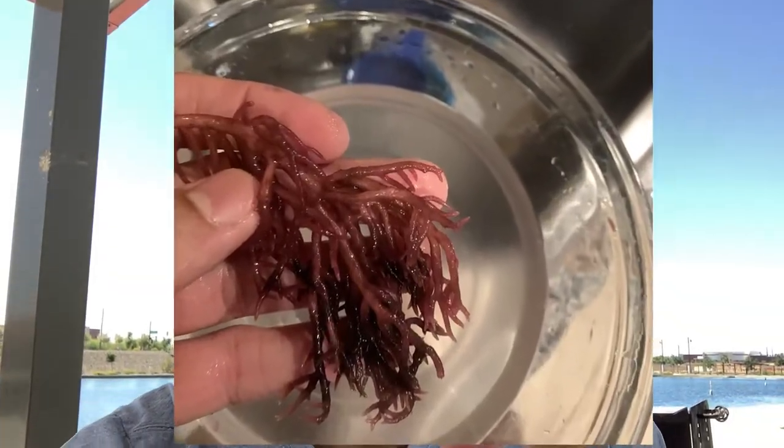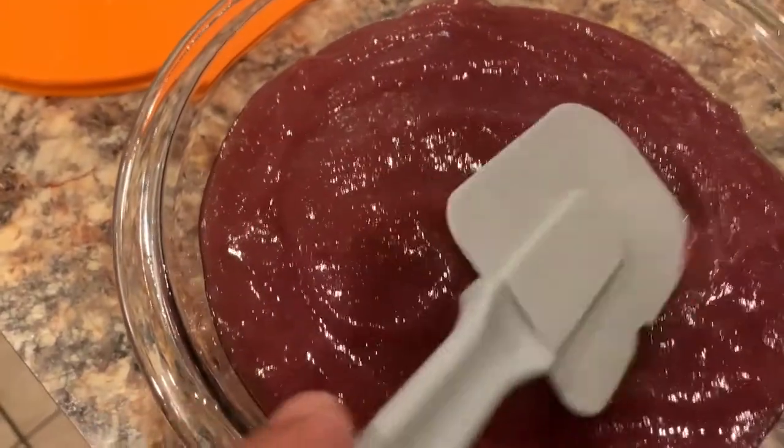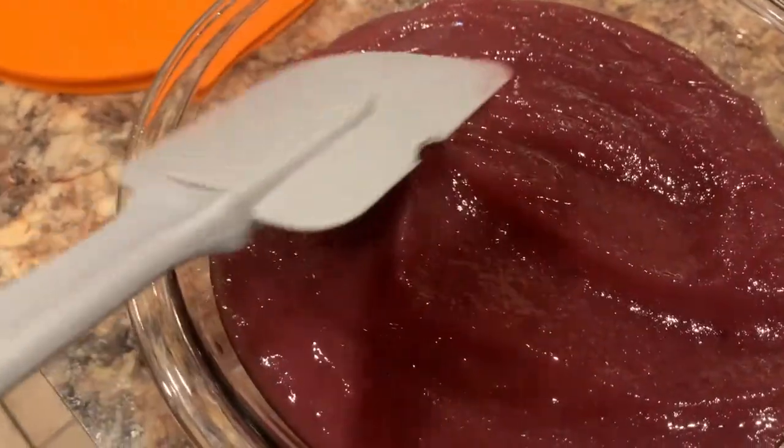Sea moss comes in three different colors. I got purple. Each color has special characteristics that give you an idea of its nutrition profile: green has more chlorophyll, I forget what the yellow is, and purple is the richest in antioxidants — so it has the richest flavor. But what I can tell you from experience, sea moss gel doesn't even have much of a flavor in the first place.